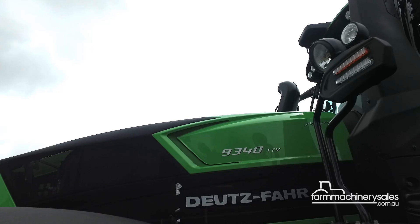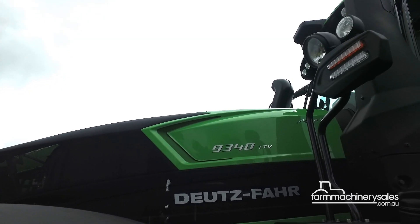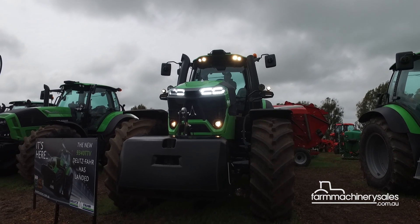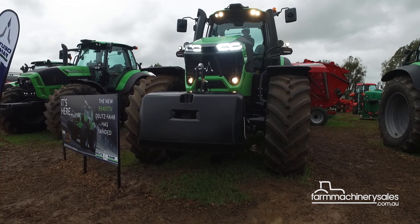The tractor's sleek look was the work of famous Italian design house Giugiaro, which in 2015 swept up the prestigious Golden Tractor for Design Award for its work on the 9 series.